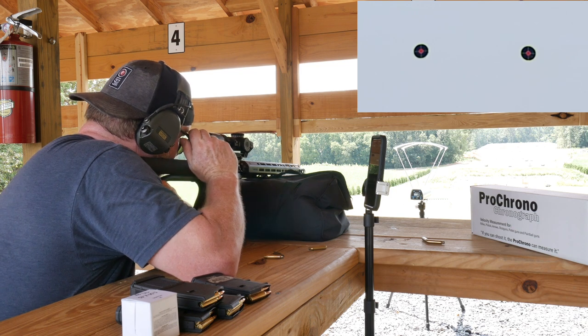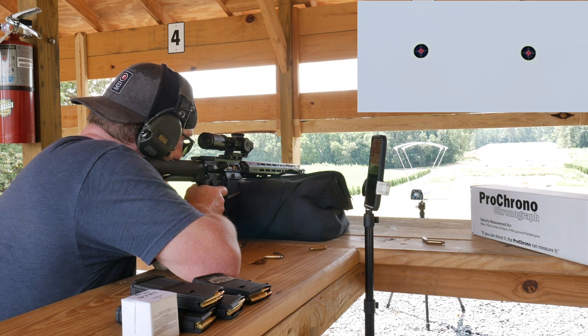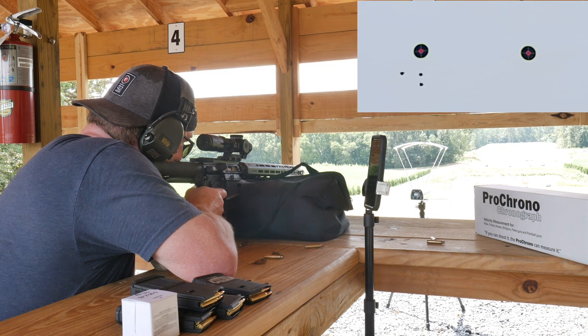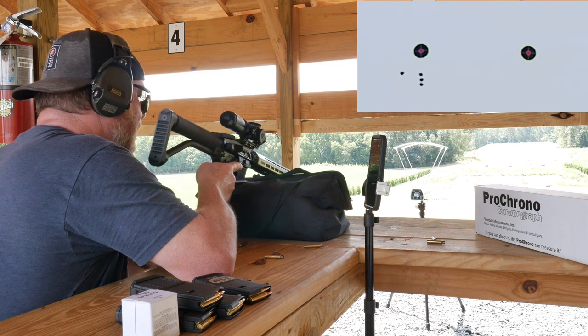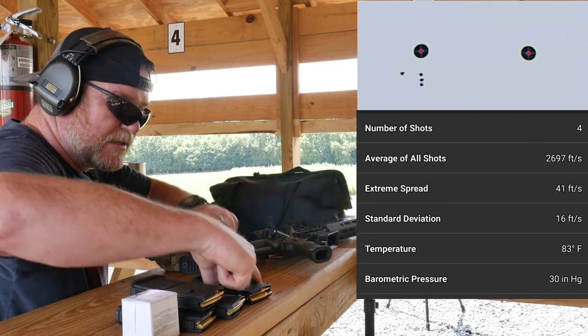The chronograph actually calls out the velocity, which is really nice because you don't have to come off the rifle to look. Here we go — shooting the left-side target first. Readings coming in: 2,721 — isn't that cool — 2,682, 2,704, 2,685. Okay, that's not bad.